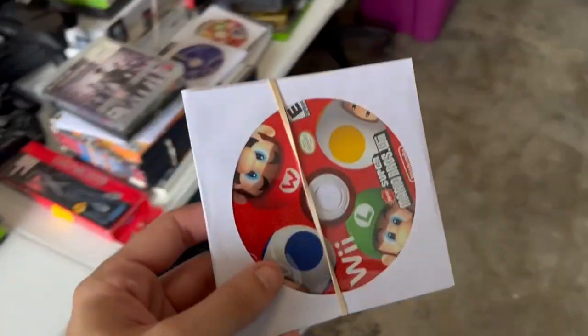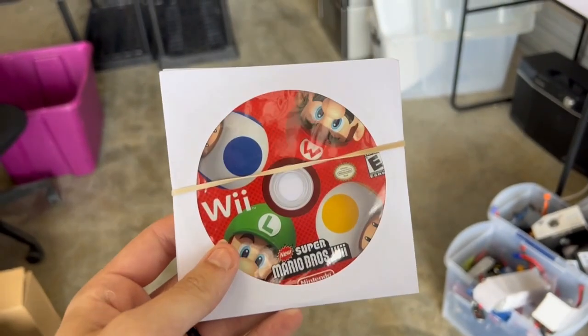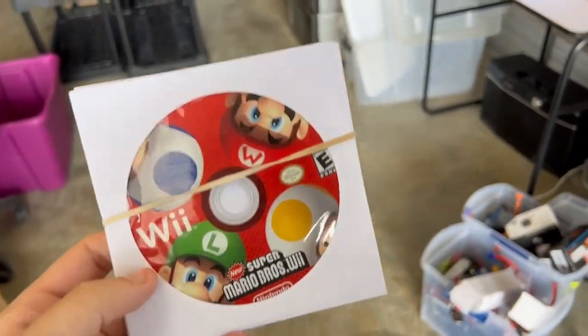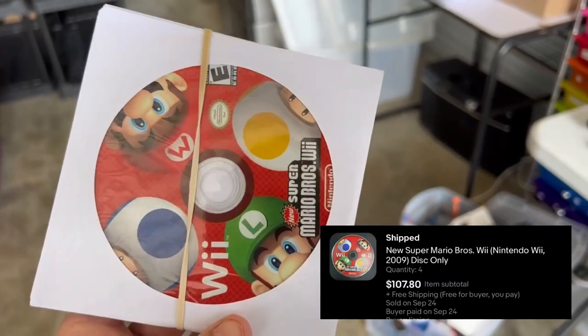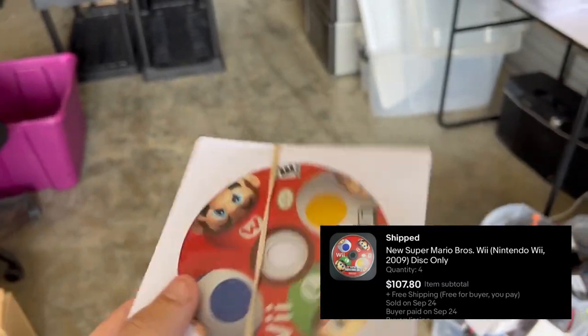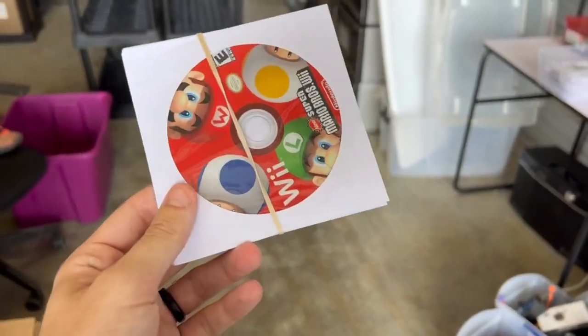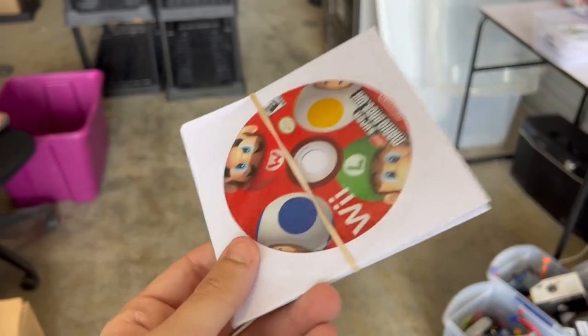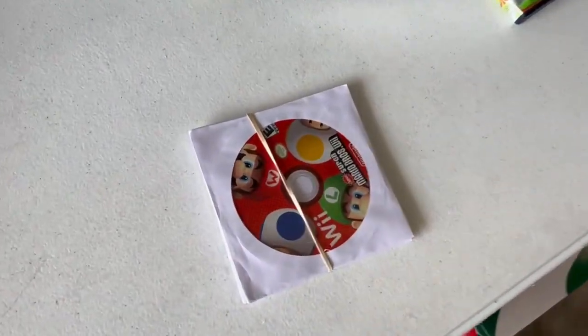Another really solid one. A lot of four — there's always the same buyers that usually end up purchasing these in bulk; they just sell them back on Amazon. A lot of four, North American release, New Super Mario Bros. for the Wii, sold for $107. We usually price these at $29.99 and complete copies at $34.99, because people will pay $29.99 for disc only. So easy $170 for the lot of four.